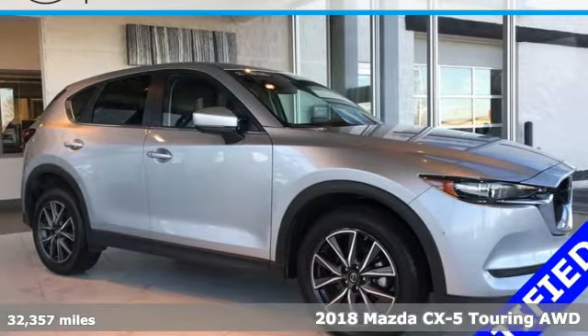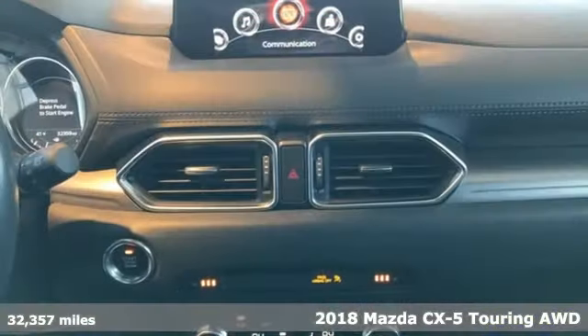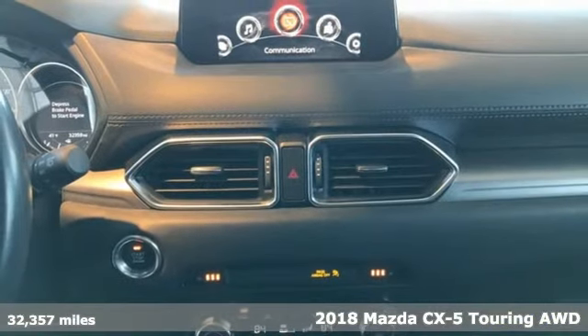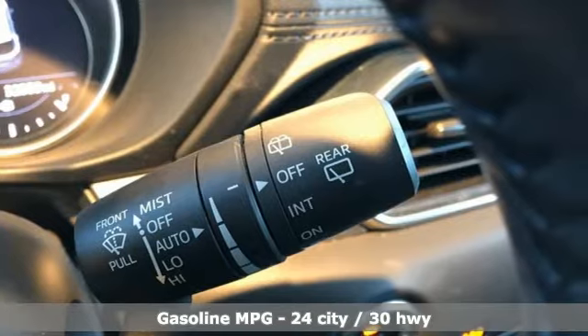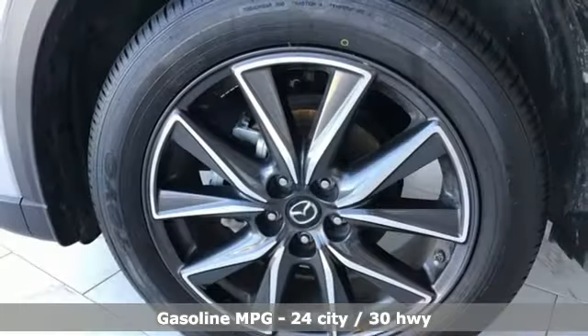It's a 2018 Mazda CX-5. A compact SUV you can be proud of — this CX-5 handles like a sports car and looks as poised and powerful as a predatory animal on the hunt.